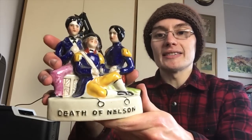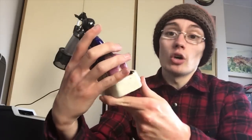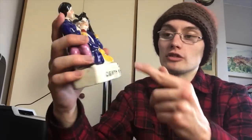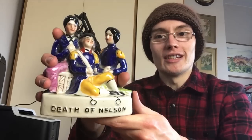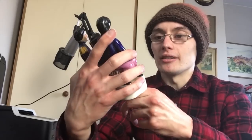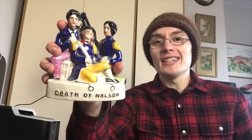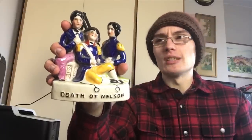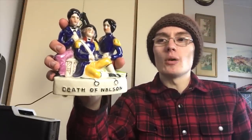First off we've got this little Staffordshire figure entitled 'The Death of Nelson' — I'm assuming that's Lord Nelson. I don't know much about him, whether he died in old age or in battle. I can't really work it out from this figure. Unfortunately it's not worth as much as I thought — I was hoping for about £30 plus postage, but it's really about half that.